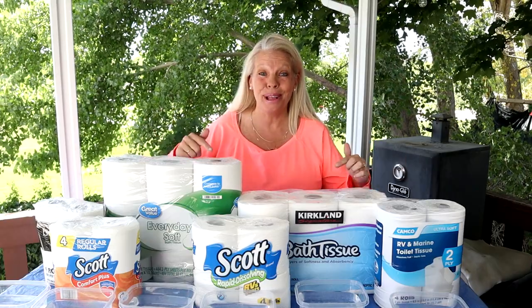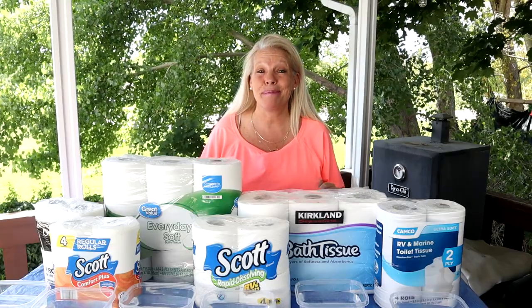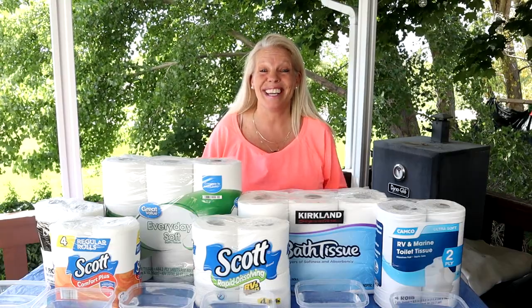So today we're talking about toilet paper for your RV. Stay tuned because we're going to do an experiment to find out which one is the best.